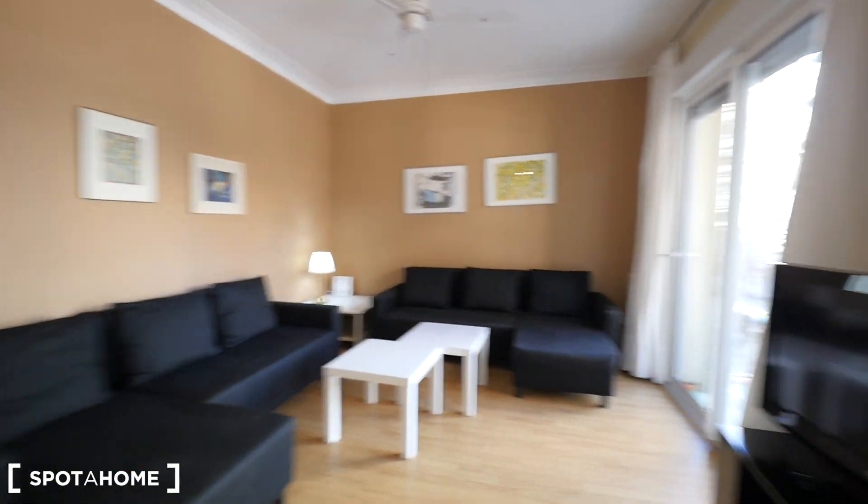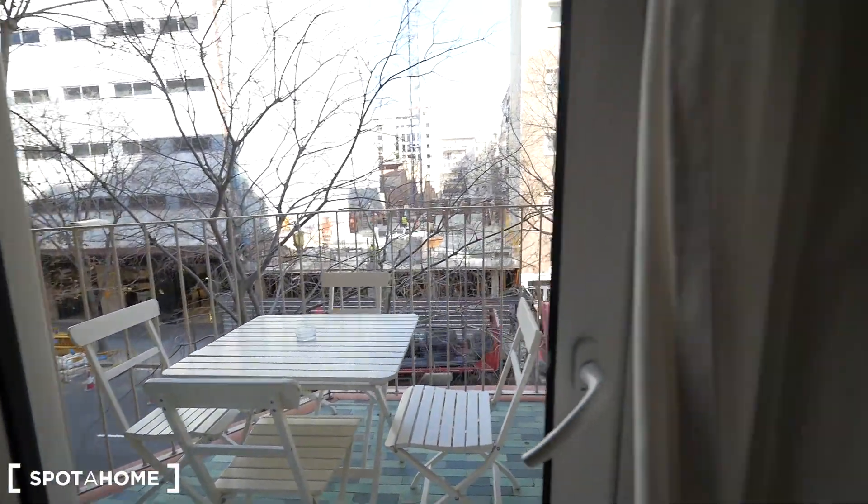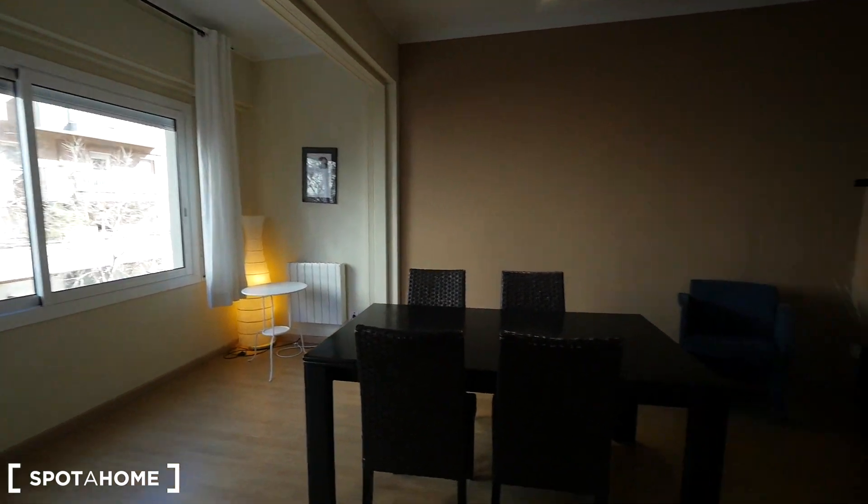We have this huge living room which is so big. Outside you have a nice balcony right here. This space is also so big, with big windows — so bright.